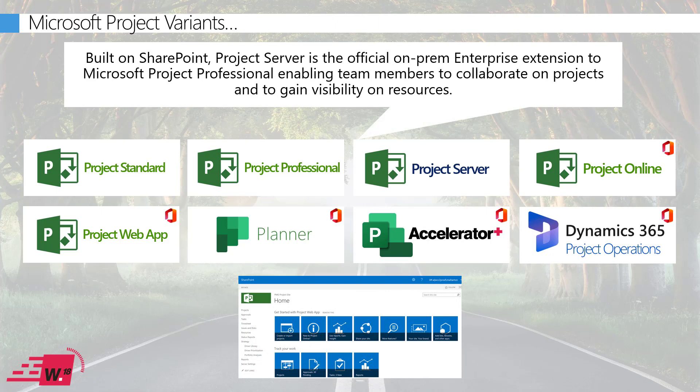I mentioned Project Central earlier, launched back in the year 2000, which allowed teams to collaborate and roll up data. It morphed into Project Server, which was launched in 2003. The latest version is Project Server 2021, and it's designed for organizations that haven't embraced Office 365 and want to remain on-premise. In short, this is the official enterprise extension to Microsoft Project Professional desktop, and it's built on SharePoint.